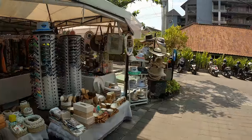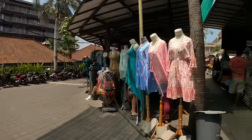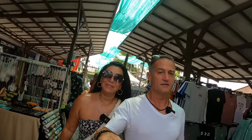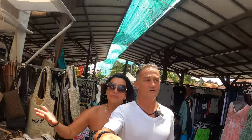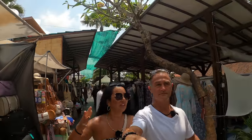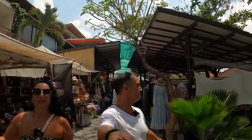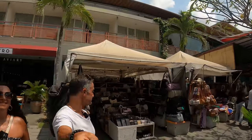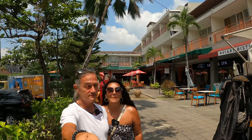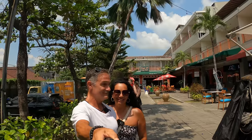Is the shopping here in Seminyak Square different to anywhere else? No, not really. But if you're staying in Seminyak, you have to know where to come — that's why we're showing you today. This is a nice, cute little market, and there is a much bigger one just down the road.